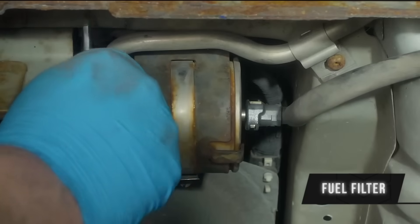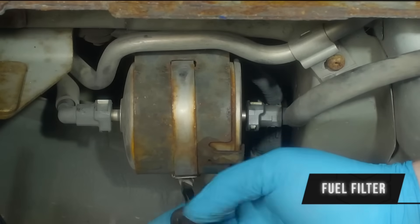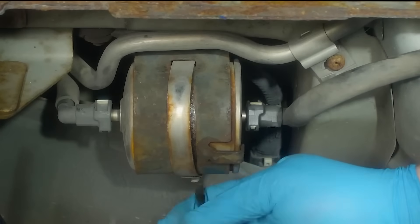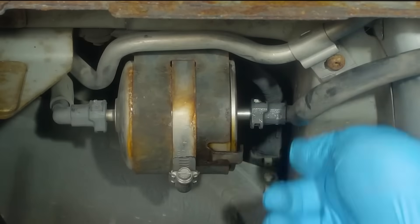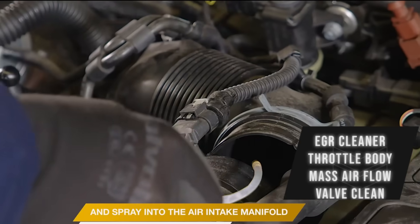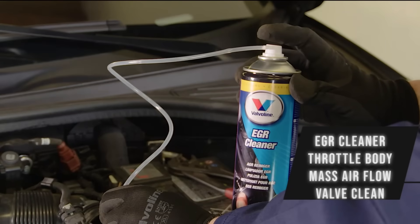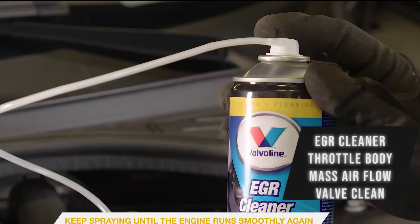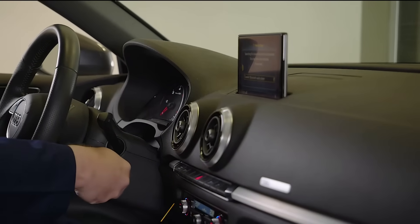Next up is going to be the fuel filter replacement. A lot of people don't do this either. You can try to run Seafoam or other cleaning agents in your gas tank so maybe you don't have to do the fuel filter as often, but every 30,000 to 60,000 miles — they are not lifetime like people think, and it's one of the more overlooked items in a vehicle. Next up is EGR and intake cleaning every 100,000 miles. This does help prevent carbon buildup, especially with a lot of these newer direct injection only engines. You may also want to look into walnut blasting your valves if you have direct injection only.